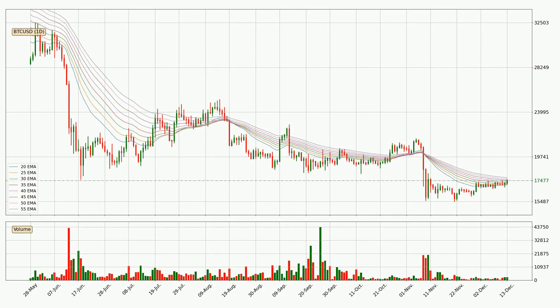Jumping to the daily exponential moving averages, we can see that the price is situated in the daily ribbon, so it is yet to be seen if the price can break the resistance currently at around 17,770. However, the ribbon is compressed, which means the current trend is not very strong and a trend change could be expected.